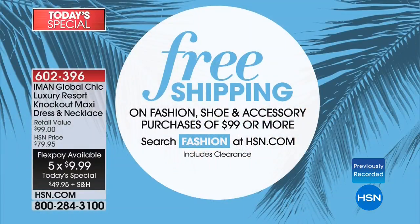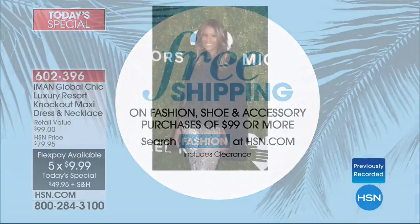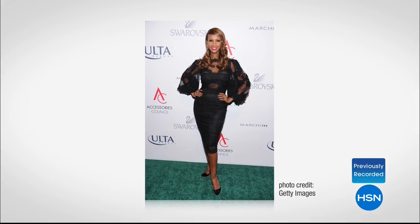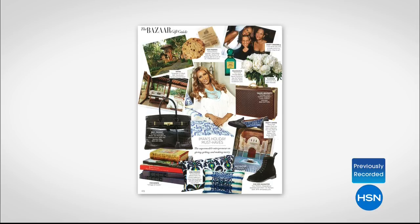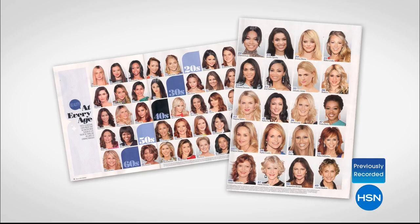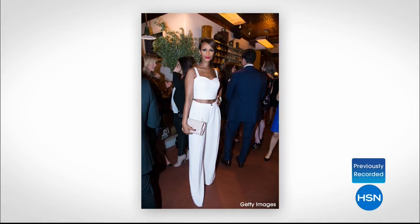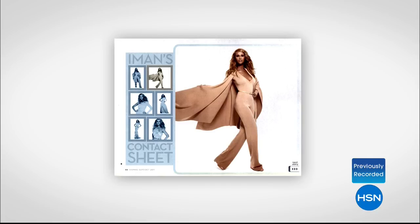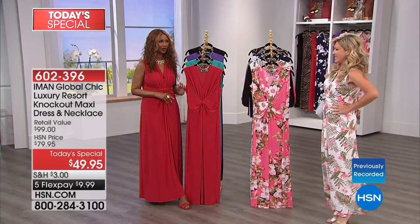Every item you're seeing over the next two hours is less than ten dollars to get home on flex pay. Spend $99 and get free shipping and handling - a great way to build the perfect wardrobe. Thank you to everyone getting social with us. Melinda already ordered, Colleen wants to know sizes, Denise loves the print. What are you looking at? Fashion global icon Iman.